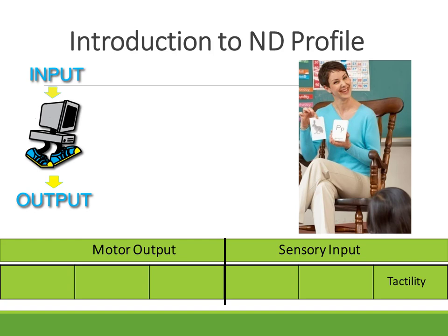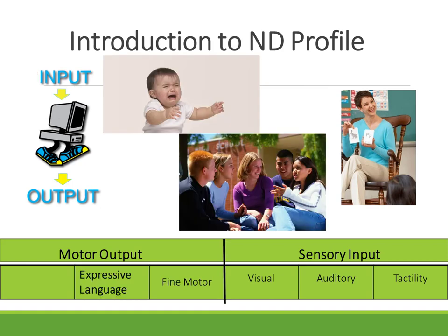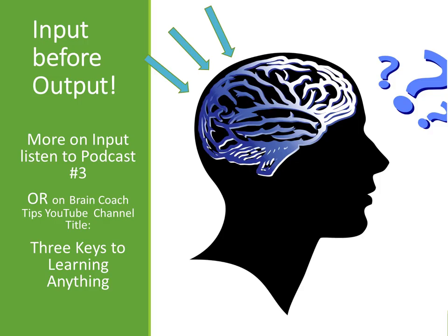There are two main areas: the sensory input and the motor output, with six different areas we look at in development. The tactile area is the one we're going to talk about today, along with auditory and visual as sensory inputs. The motor outputs include fine motor, expressive language, and gross motor. Our belief is that we have to have input to our brain before we can have output. That's why the sensory part of tactility is so very important.